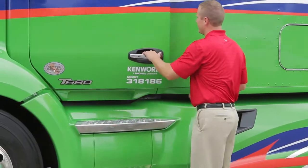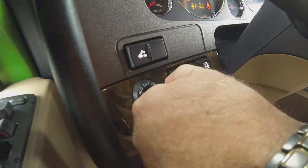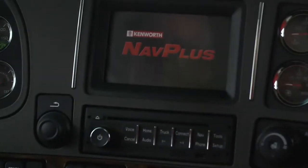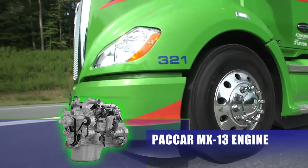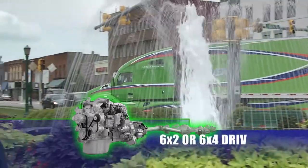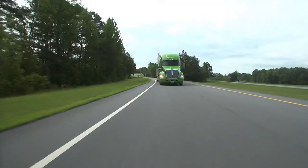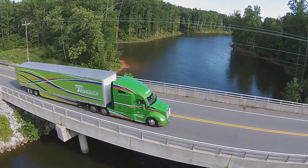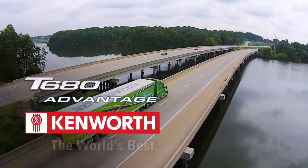The T680 Advantage provides fleets a competitive advantage by lowering operating costs. Combining the optimized aerodynamic features with an integrated powertrain — including the PACCAR MX-13 engine, the Eaton Fuller Advantage transmission, and fuel-efficient drive axles — can cut fuel consumption dramatically, resulting in thousands of dollars in annual savings per vehicle. Kenworth: the world's best.